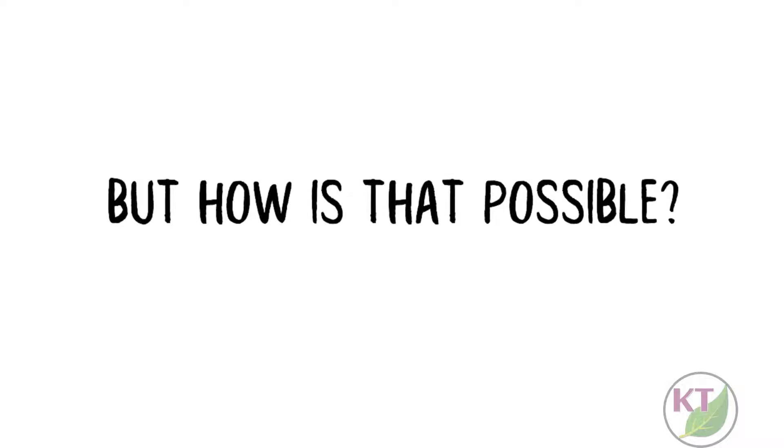Great news! Challenges can be modified for any age group. But how is that possible? Let's see.